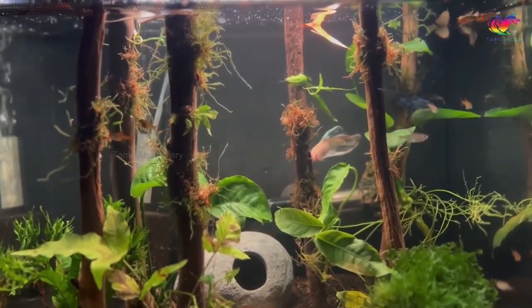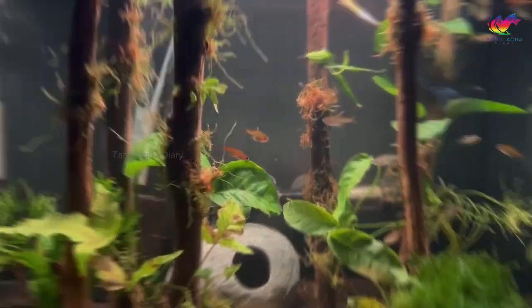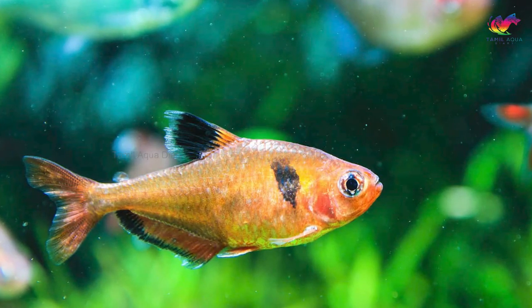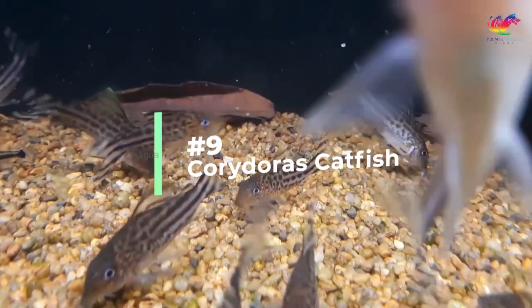Ember tetras are surface feeders just like betta fish, making it easy and convenient to feed them both at the same time. While many tetras can coexist peacefully with betta fish, some species should be avoided, including serpae tetras, black skirt tetras, and silver tip tetras.